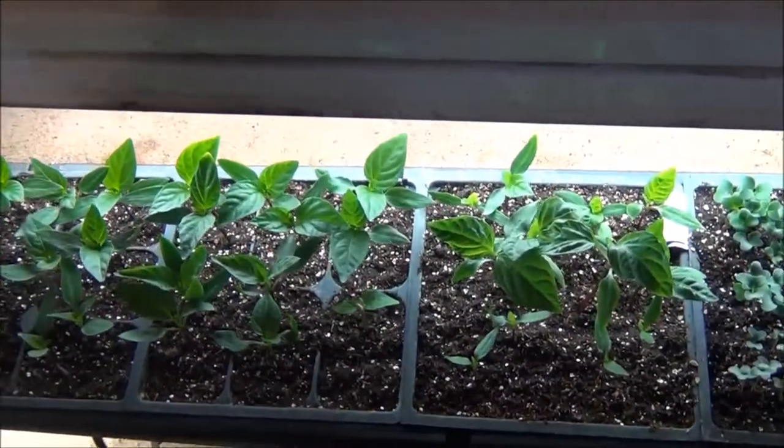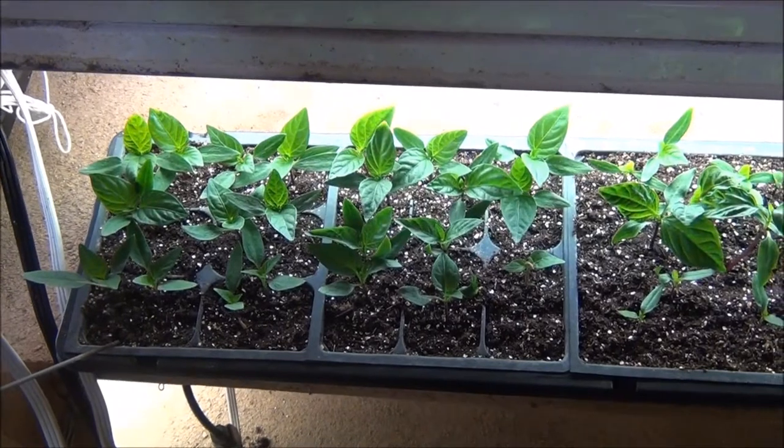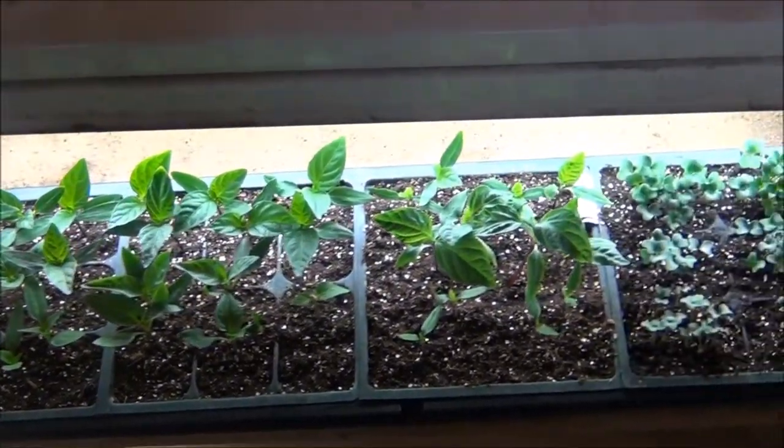First off we've got some pepper plants. Look at those babies. I saved my own seed — the orange peppers, and also I got the sweet banana peppers.